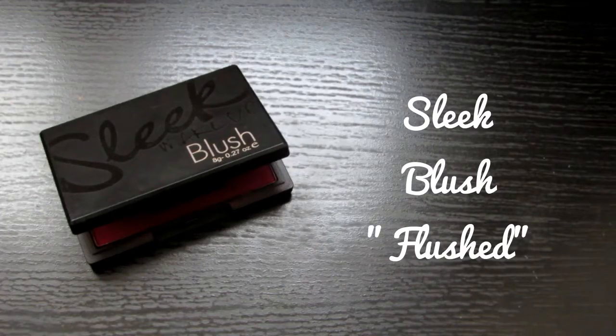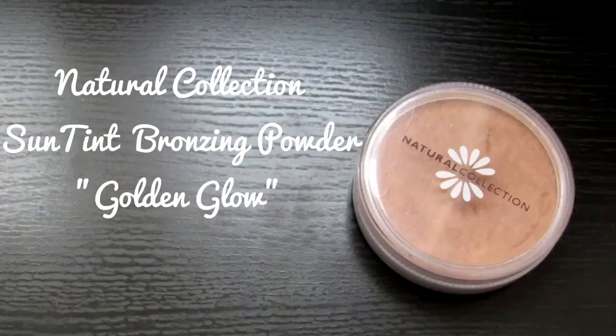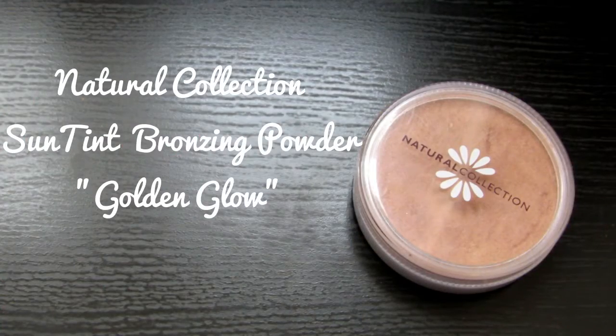Then I take this Sleek blush which I always seem to go to in the autumn and winter months. I'm going to go a little lower — basically copying Patricia — putting my blush just above the contour rather than up higher. And I'm going to use this Natural Collection bronzing powder, which I mentioned in my haul, as a highlight.